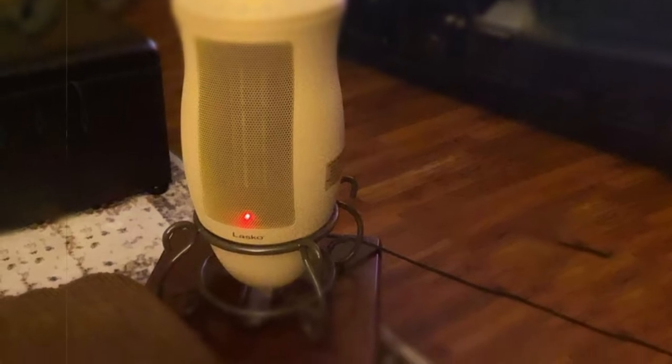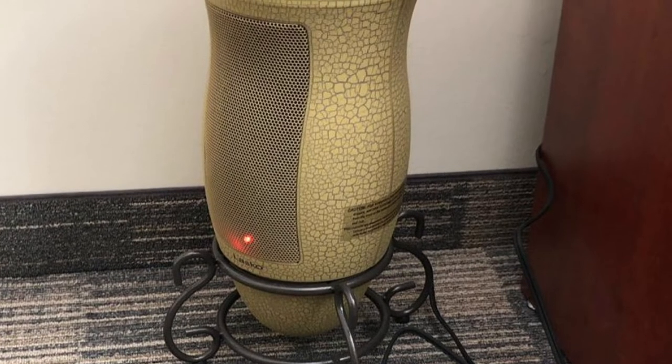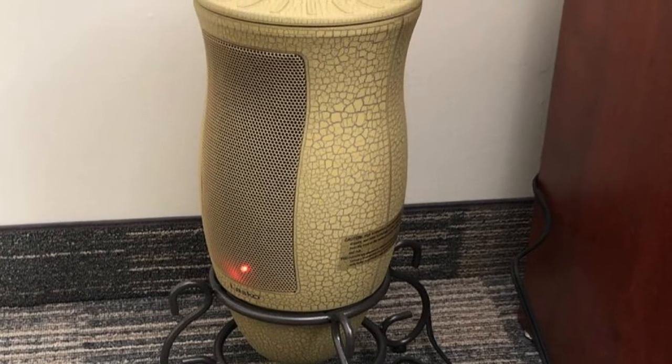We liked that you can pick the temperature setting, though it only goes in 5-degree increments. Plus, it comes with a timer that automatically turns the unit off after 1, 2, or 4 hours. With that said, we didn't worry about leaving it on while we were away.